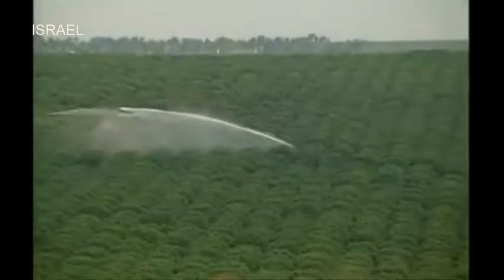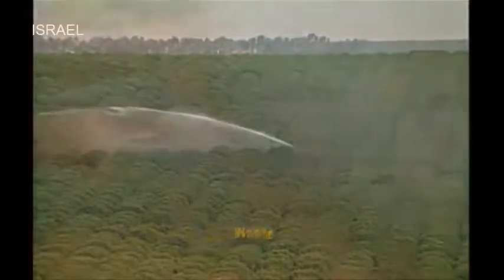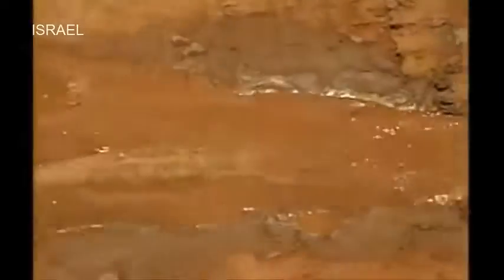Agriculture is the activity that most uses and wastes water on the planet, being responsible for the consumption of 70 percent of the fresh water. Less than half this water arrives at the roots of the plants.